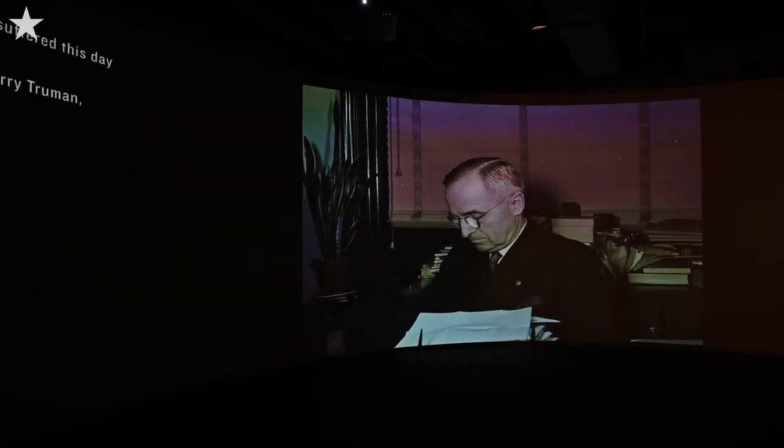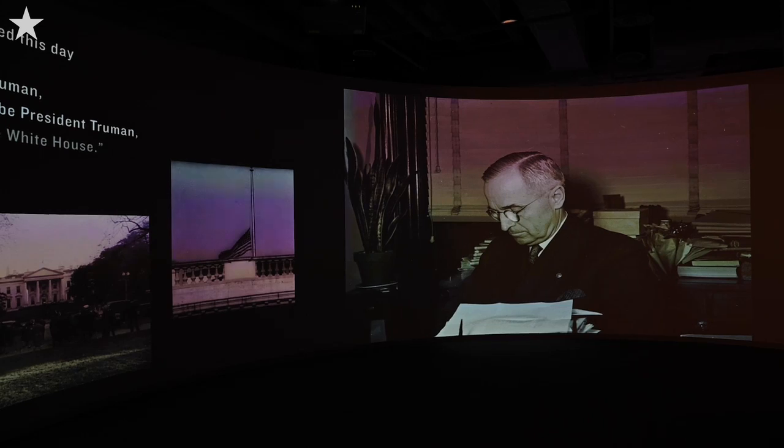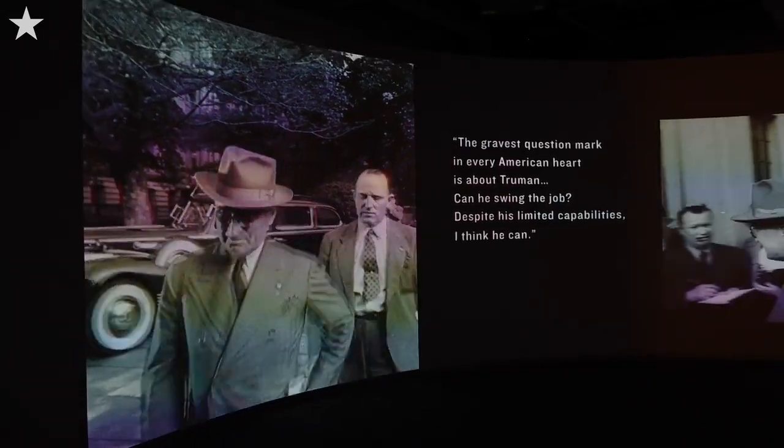What we've tried to do with this exhibition is do a complete look at Harry Truman's life and his presidency. It's been a five and a half year project, comes in at about 30 million dollars, and we've completely redone the exhibits in the museum.